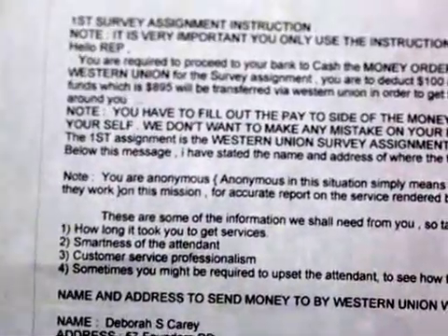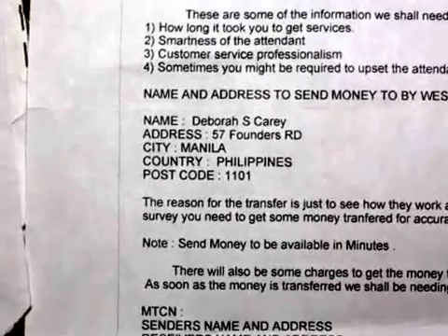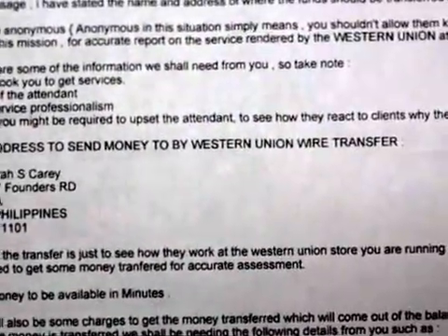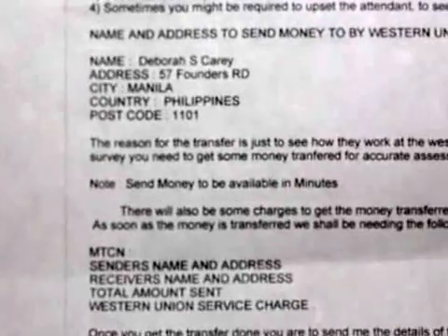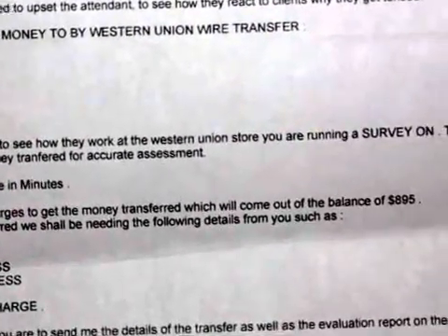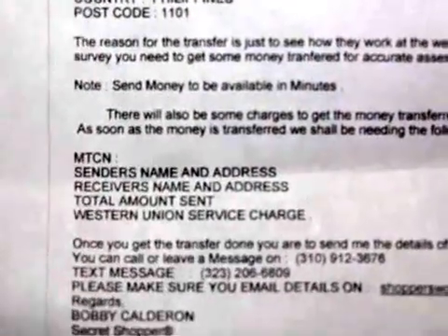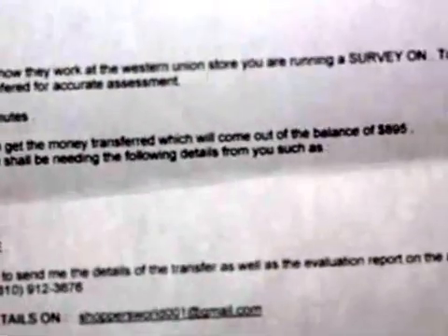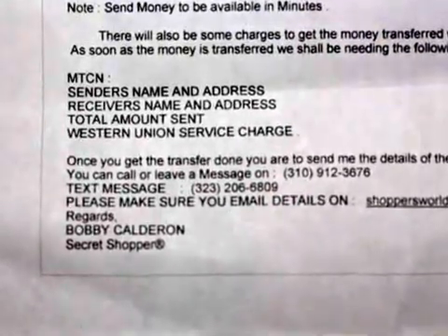They make it look so legitimate. She's supposed to go there, and here's the address they're using — in the Philippines. She's supposed to send the money via Western Union wire transfer to the Philippines. So it's not only Nigeria; there's an address in the Philippines used as part of the scam. The reason given for the transfer is just to evaluate the Western Union store for the survey. They gave her the money, she deposits it, the bank gives it back thinking it's legit — but then it bounces later because it's fake. By then you've been scammed and you've sent them all but $100.